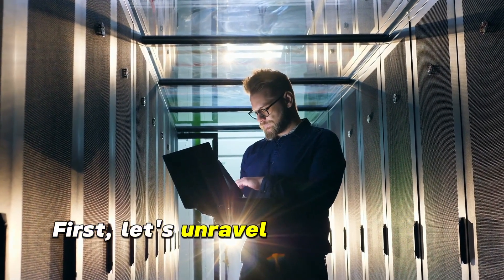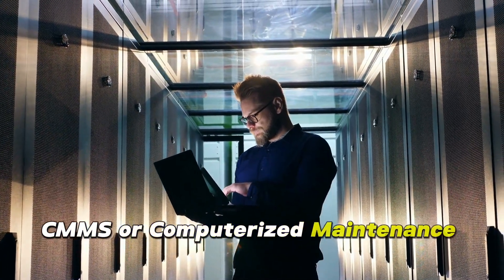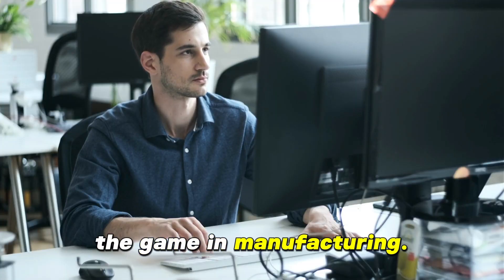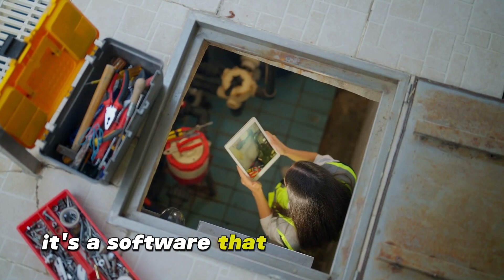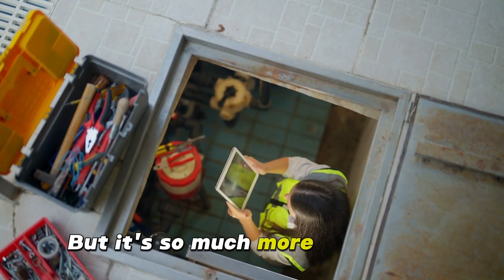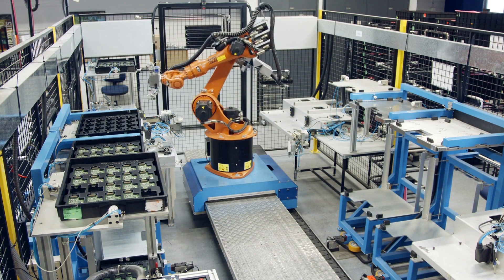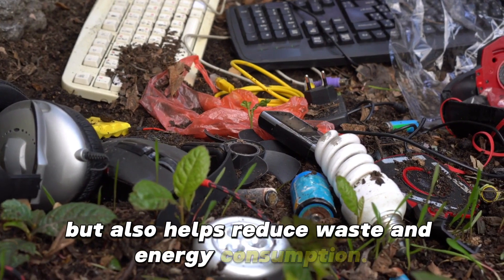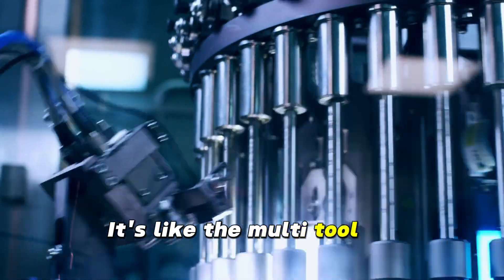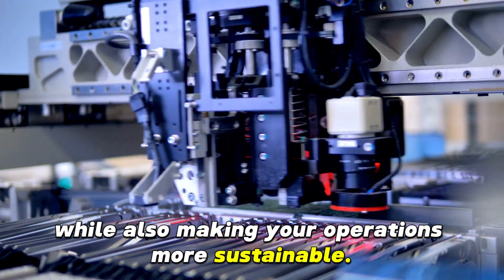First, let's unravel the mystery of CMMS. CMMS, or Computerized Maintenance Management Systems, is a versatile tool that's changing the game in manufacturing. At its core, it's a software that helps streamline and optimize maintenance operations, but it's so much more than that. Imagine a tool that not only keeps your machines running smoothly, but also helps reduce waste and energy consumption. That's CMMS — the multi-tool of manufacturing, improving efficiency while also making your operations more sustainable.